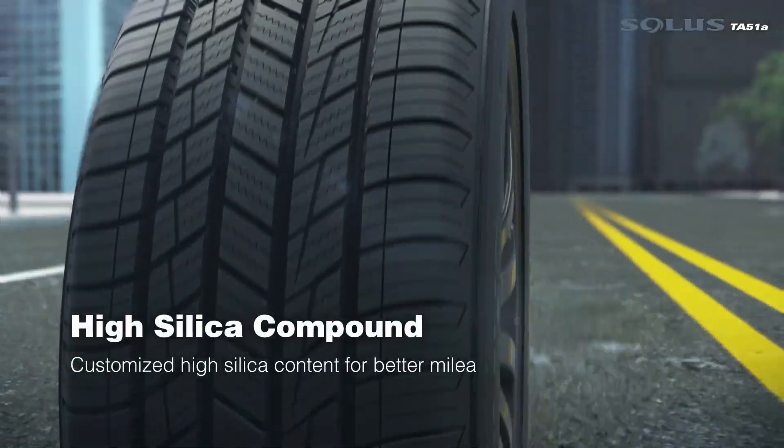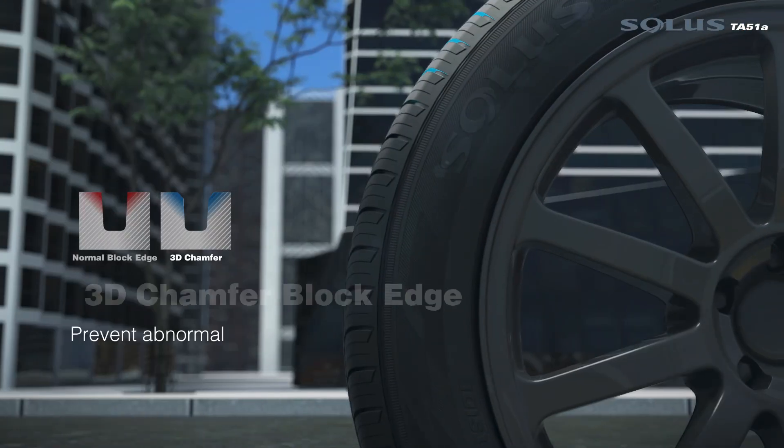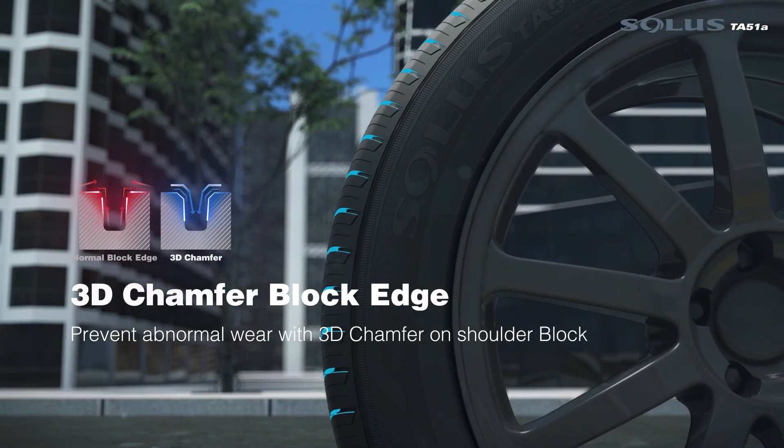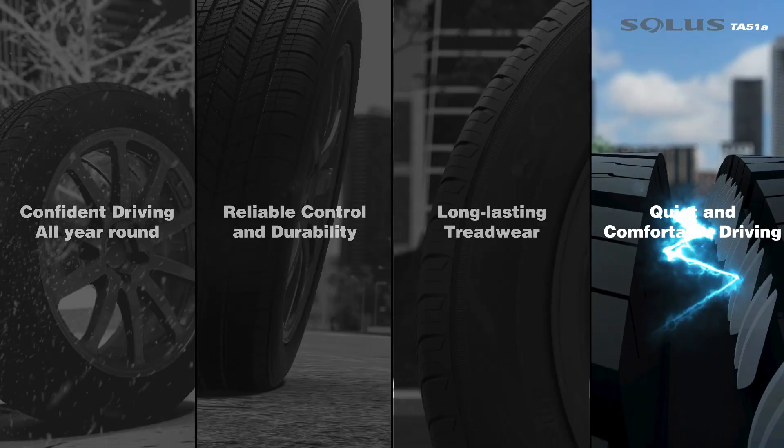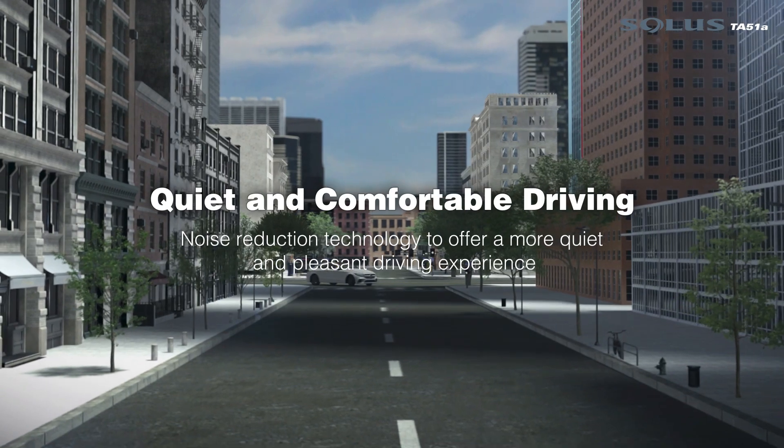High silica compound and 3D chamfer block edge for quiet and comfortable driving.